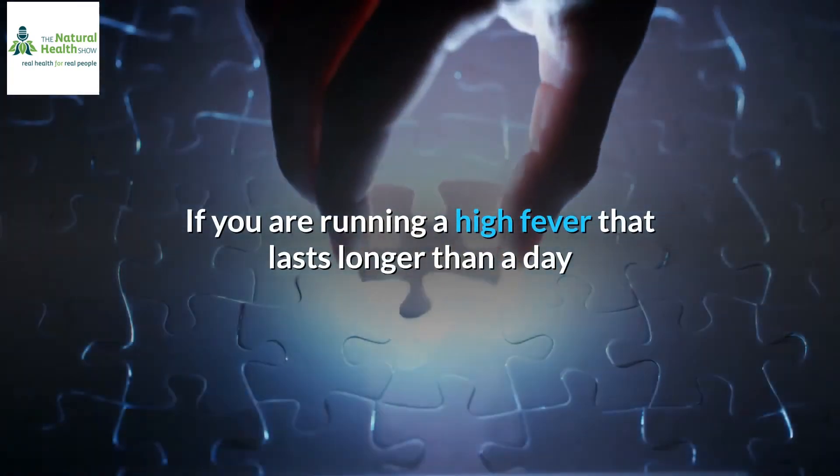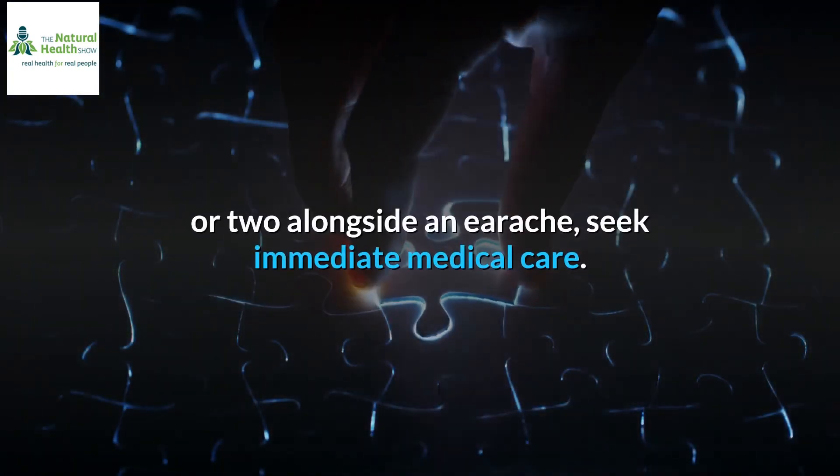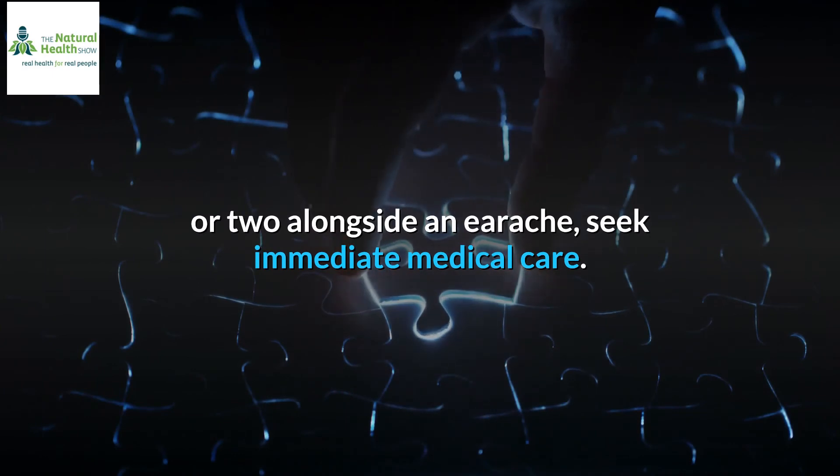If you are running a high fever that lasts longer than a day or two alongside an earache, seek immediate medical care.